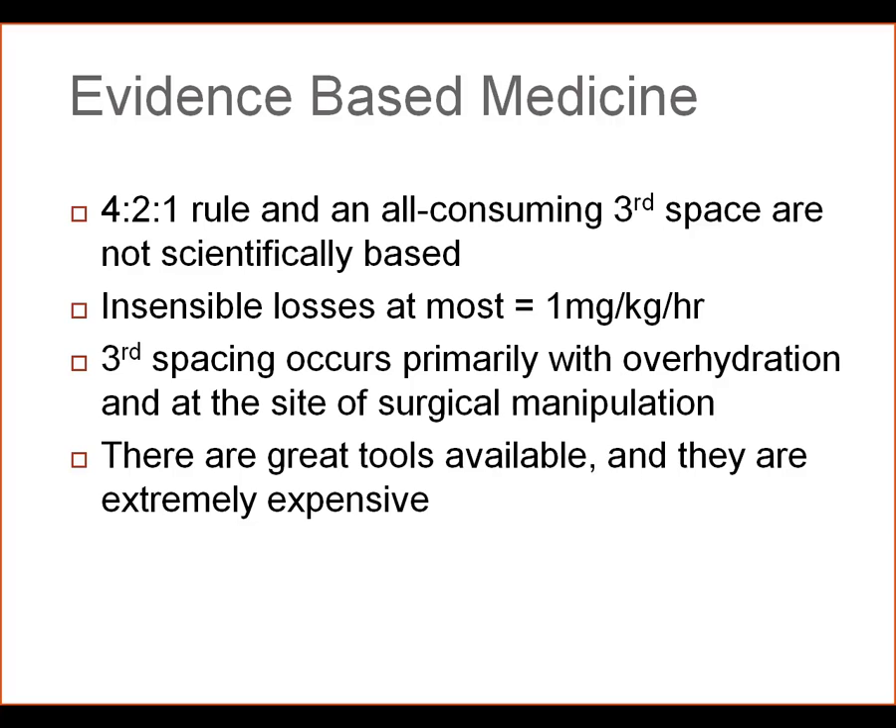We do know there are great tools available, such as the Nexfin monitor, the Vigileo, the CardioQ. They are extremely expensive, with some of the disposables costing up to $300 apiece. That may be the wave of the future. There are countries now that require that to be used for colorectal surgery. We are not going to require that currently, and so our recommendations are going to be as follows.